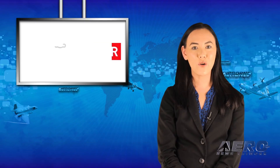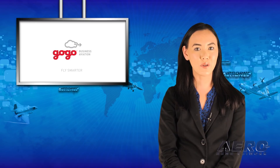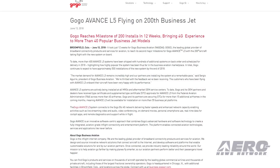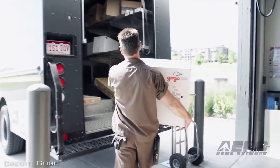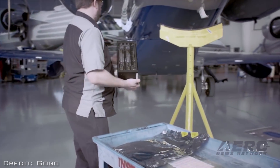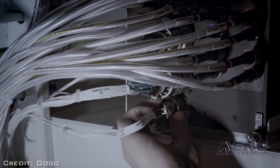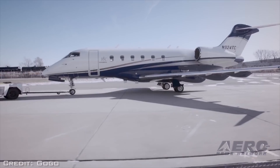It took just 12 weeks for GoGo Business Aviation to reach a second major milestone for GoGo Advance L5, with the 200th aircraft taking flight with the new system on board. To date, more than 400 Advance L5 systems have been shipped, with hundreds of additional systems on backorder. In total, GoGo continues to expect approximately 500 installations of the new system by the end of 2018.